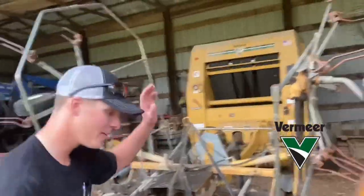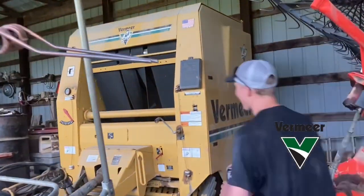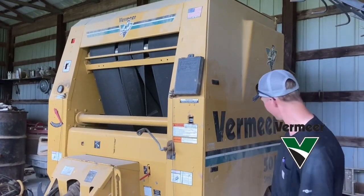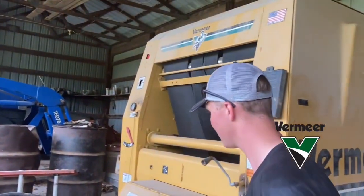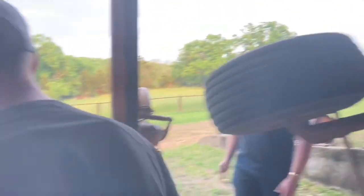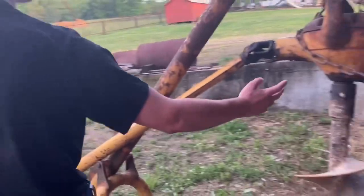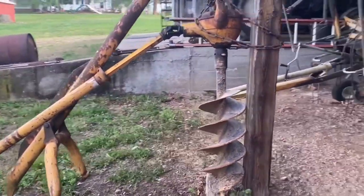To top things off, right here we got a 1998 model Vermeer 504 Series L. Folks, if you haven't noticed, Vermeer is the way to go in hay equipment. Right here we also got a post-hole digger — not sure what model it is, but it's there, it works.